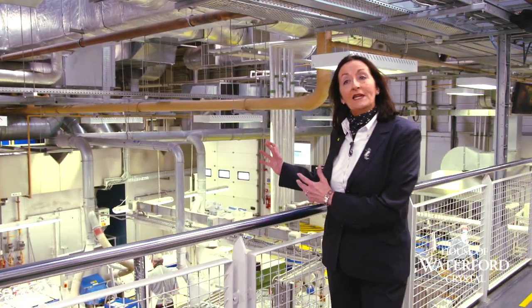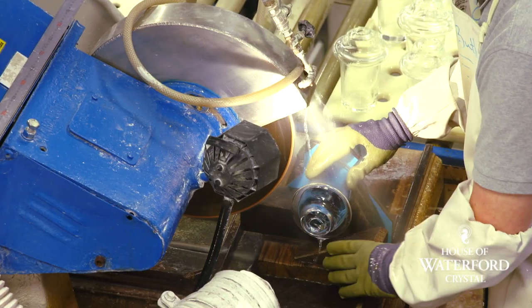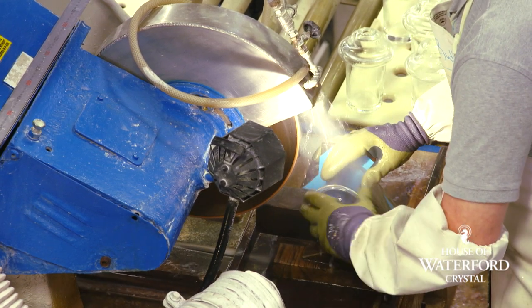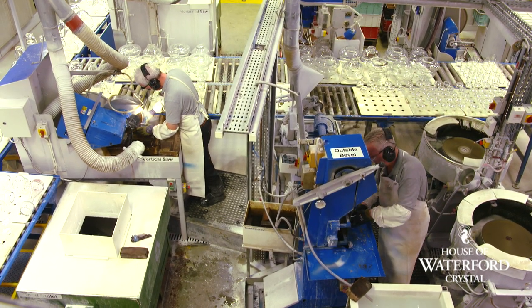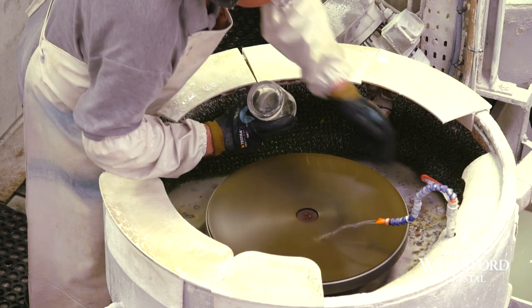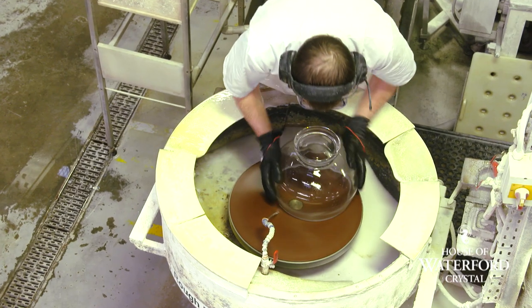Here we are now in finishing, where the pieces have cooled overnight in the ovens. The craftsmen then have to remove the cap from the piece — that was the excess piece of crystal attaching the piece to the blowing iron. The crystal has returned to clear crystal here. The craftsmen use a diamond industrial saw to carve away that from the top of the piece. The cap is smashed, recycled and reused again. You'll see them smoothing down the pieces here, finishing them off before they go on to quality inspection.